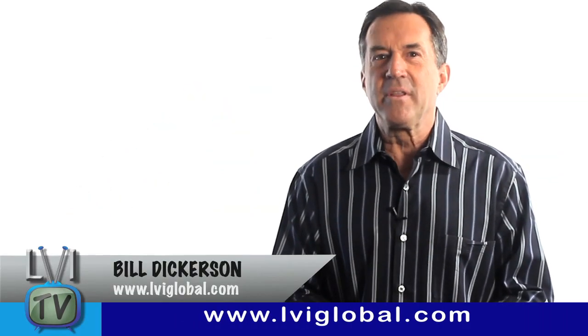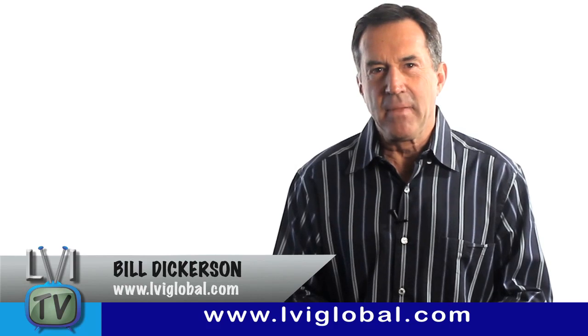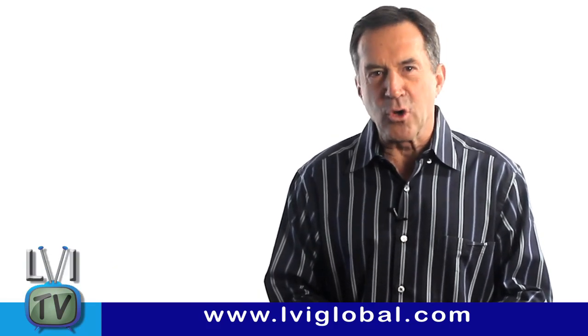Hi, I'm Bill Dickerson. Welcome to this week's episode of LVI TV. I'm going to start this episode with a cool tip.